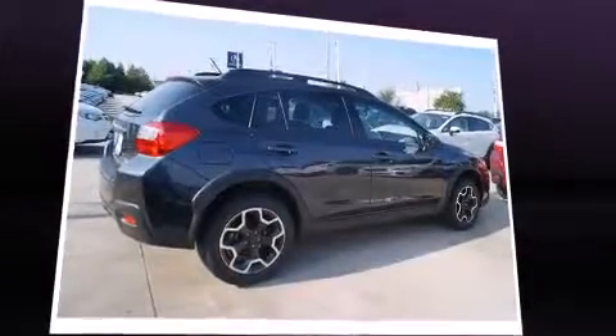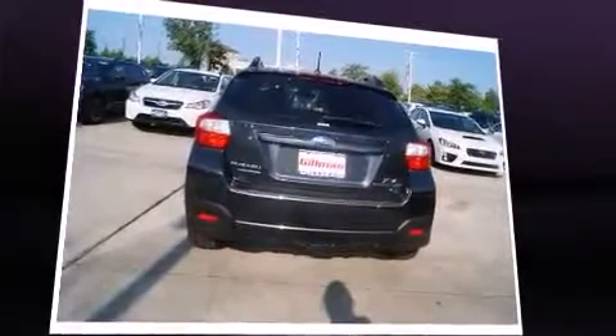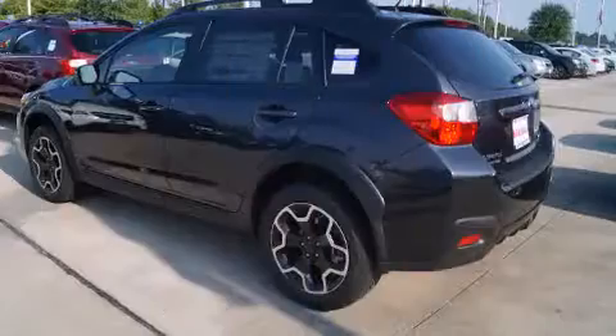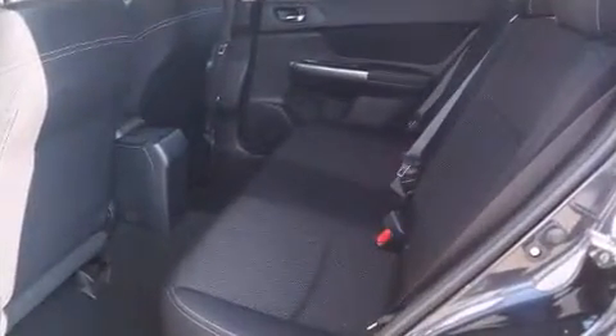It's equipped with tons of terrific amenities, but it won't break your budget. Like heated seats, variably intermittent wipers, adjustable headrests in all seating positions, front fog lights, power door mirrors and heated door mirrors, remote keyless entry, and air conditioning.